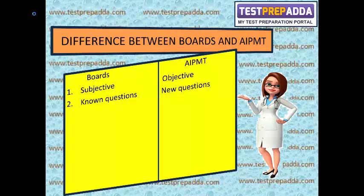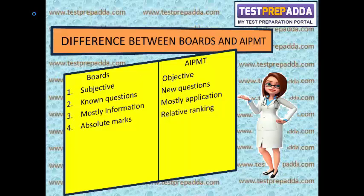Although conceptually the same, it is very important to practice new questions if you want to get a good score in AIPMT. Board paper is mainly information-based — you collect information and write it on the answer sheet. In boards, concepts and definitions are asked directly, while in AIPMT they ask questions involving application of concepts. In boards you get absolute marks, while in AIPMT you get relative ranking — so you need to score better than others to get a better rank.